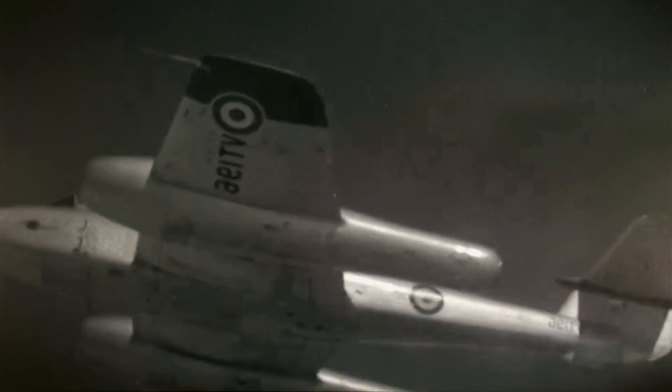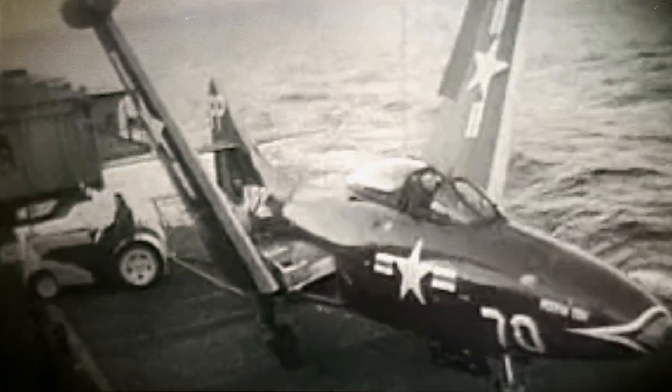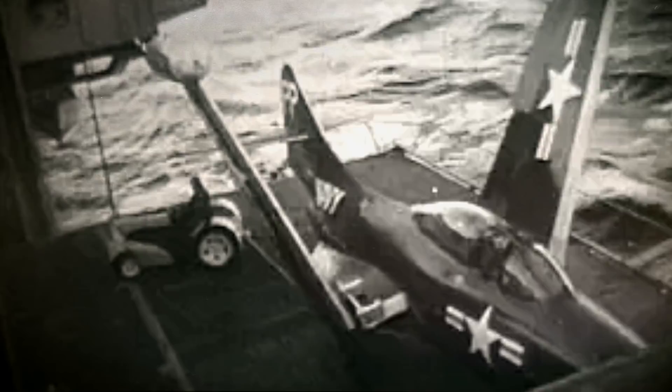When the jet-powered airplane came into the picture, it was a game-changer for carriers. These aircraft were much heavier than previous models and had a higher landing speed. To complete a safe landing, the jets needed as much deck available as possible. How could a carrier plane create more runway space for these new aircraft?